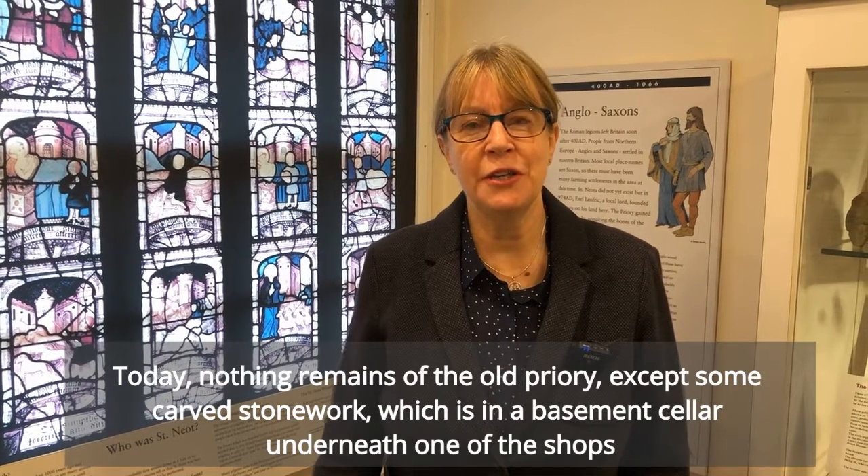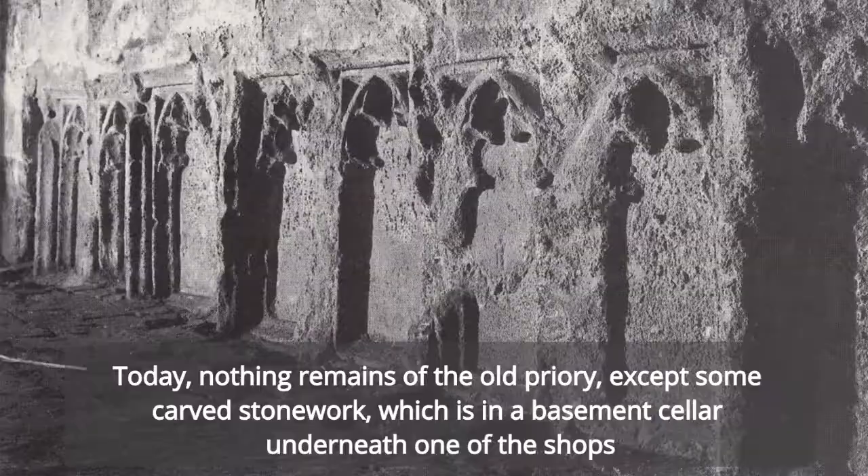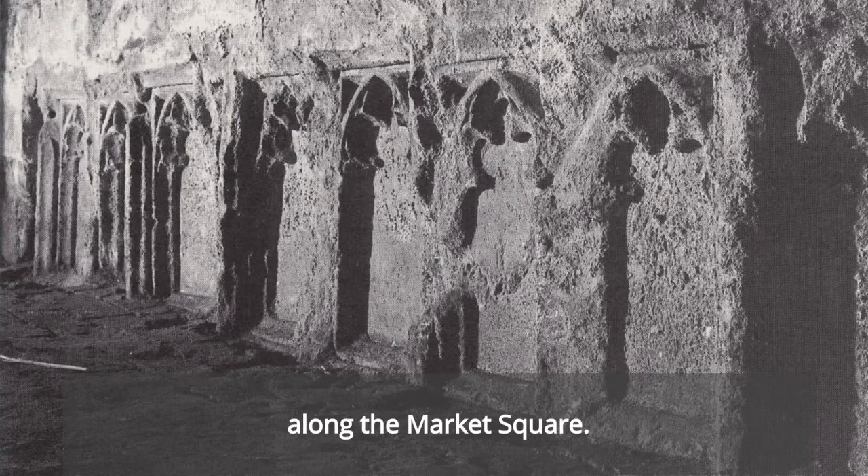Today, nothing remains of the old priory except some carved stonework, which is in a basement cellar underneath one of the shops along the market square.